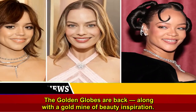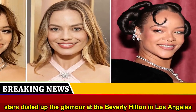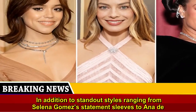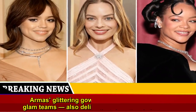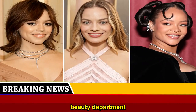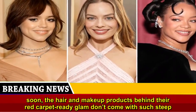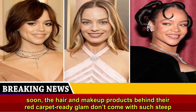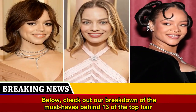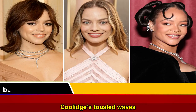The Golden Globes are back, along with a gold mine of beauty inspiration. With the awards show once again rolling out the red carpet on Tuesday, a slew of stars dialed up the glamour at the Beverly Hilton in Los Angeles. In addition to standout styles ranging from Selena Gomez's statement sleeves to Ana de Armas' glittering gown, celebrities and their glam teams also delivered major moments in the beauty department. But while you might not be adding a A-lister's designer couture to your cart anytime soon, the hair and makeup products behind their red carpet-ready glam don't come with such steep price tags. Check out our breakdown of the must-haves behind 13 of the top hair and beauty looks at this year's Globes, ranging from Jessica Chastain's glowing skin to Jennifer Coolidge's Hollywood waves.